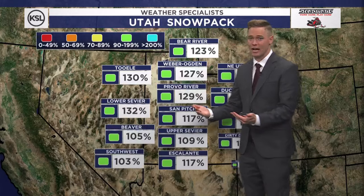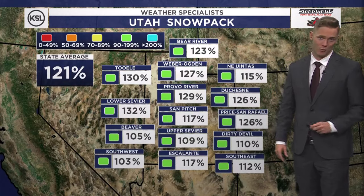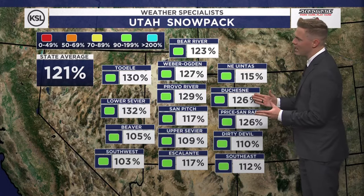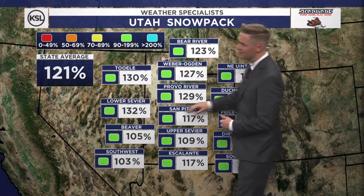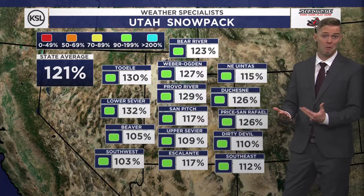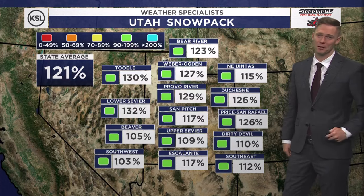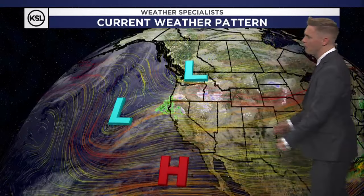These are updated numbers. Look at what we've got here, folks — statewide average at 121%. The highest of all the drainage basins is actually lower Sevier. Great news. This is one of the drainage basins that actually struggles the most during the winter months, so it's nice to see those numbers up. We're getting really close to the peak of the season, which is about early April — just a couple more weeks.